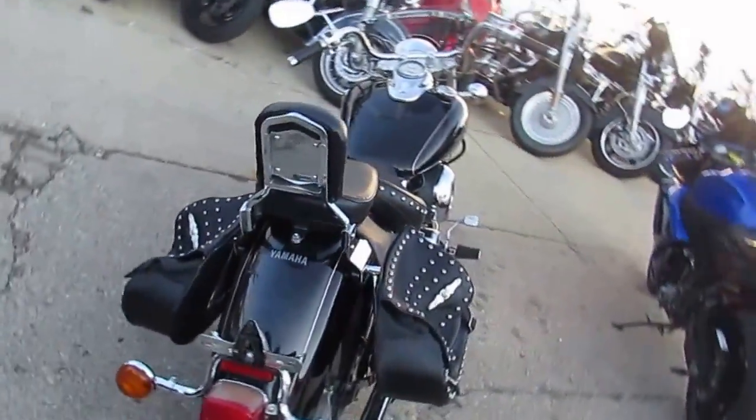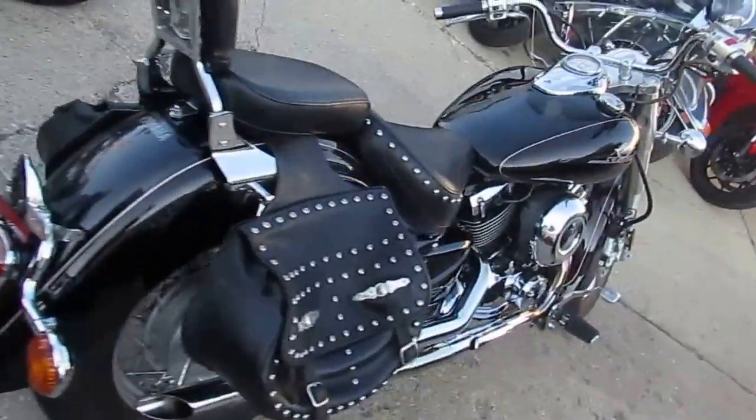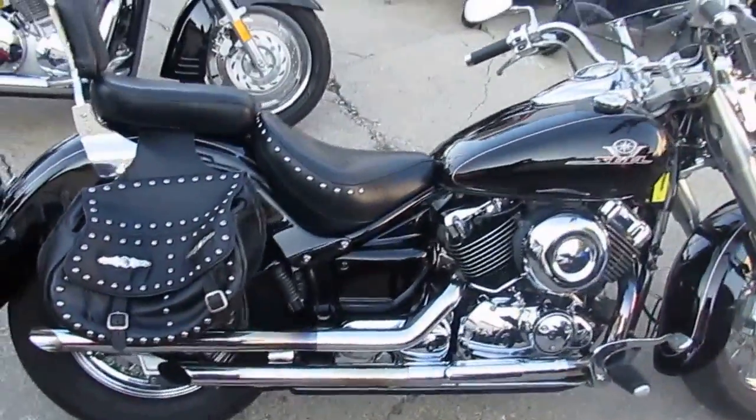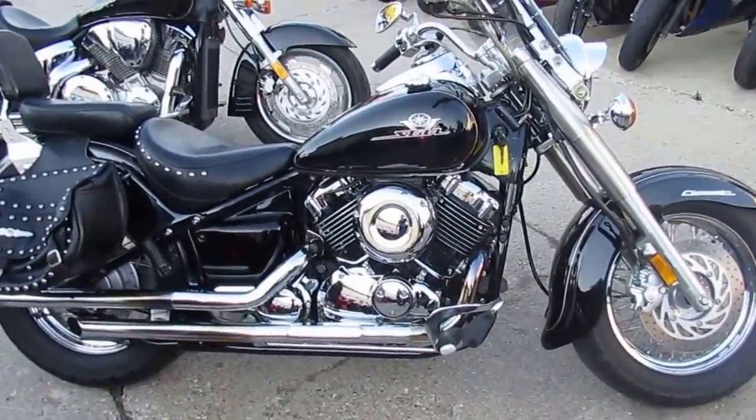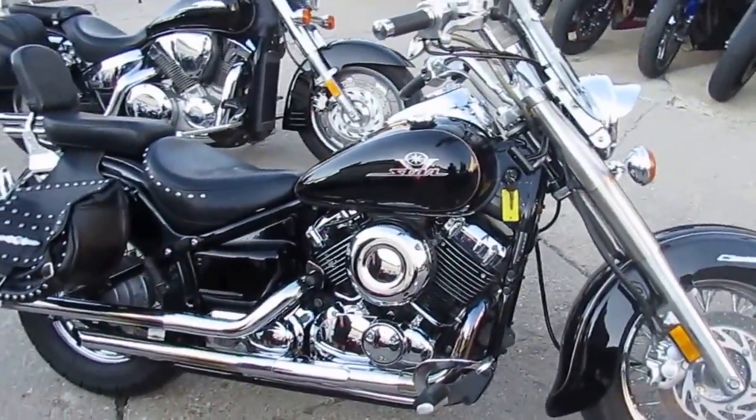It won't be here long, especially with the Silverado package — windshield, saddlebags, backrests, tons of chrome, Cobra exhaust, chrome laced wheels, and more. It's a great bike for only $2,300 folks.